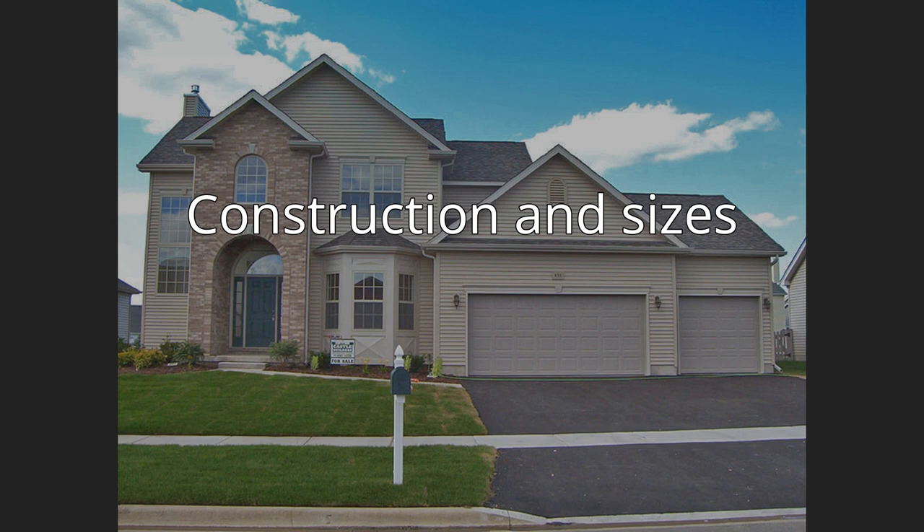Mobile homes come in two major sizes: single wides and double wides. Single wides are 18 feet (5.5 m) or less in width and 90 feet (27 m) or less in length, and can be towed to their site as a single unit. Double wides are 20 feet (6.1 m) or more wide and 90 feet (27 m) or less in length, and are towed to their site in two separate units which are then joined together. Triple wides and even homes with four, five, or more units are also built, but less frequently.